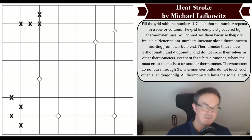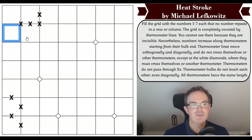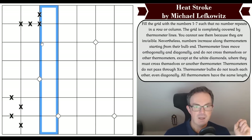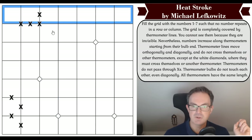Now let us turn our attention to Heat Stroke and see what Michael Lefkovitz has in store. The rules: fill the grid with the numbers one to seven such that no number repeats in a row or column. So it's not quite normal sudoku — we don't have any regions; we just have to not repeat digits in rows and columns today.